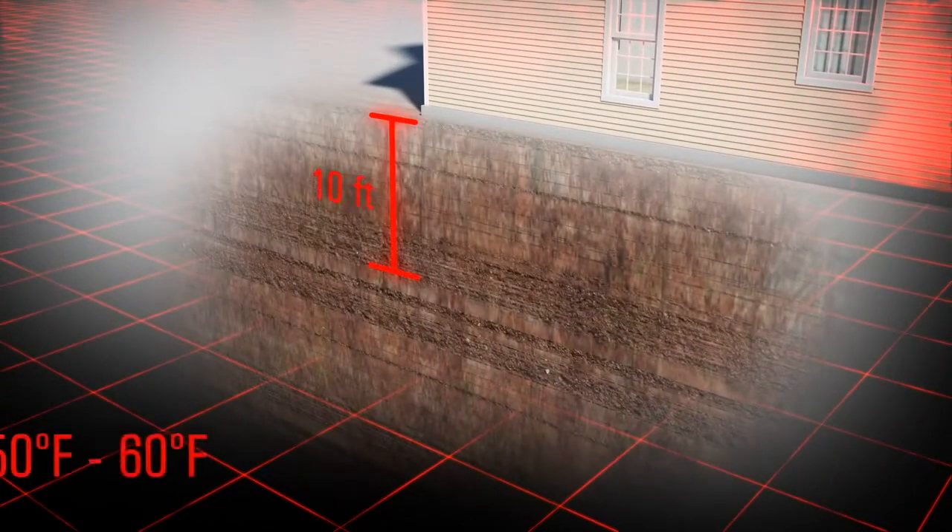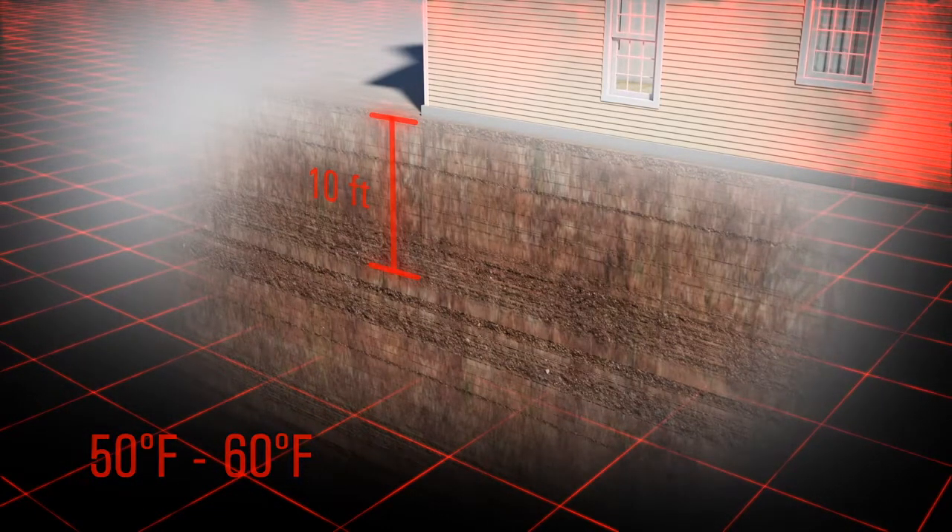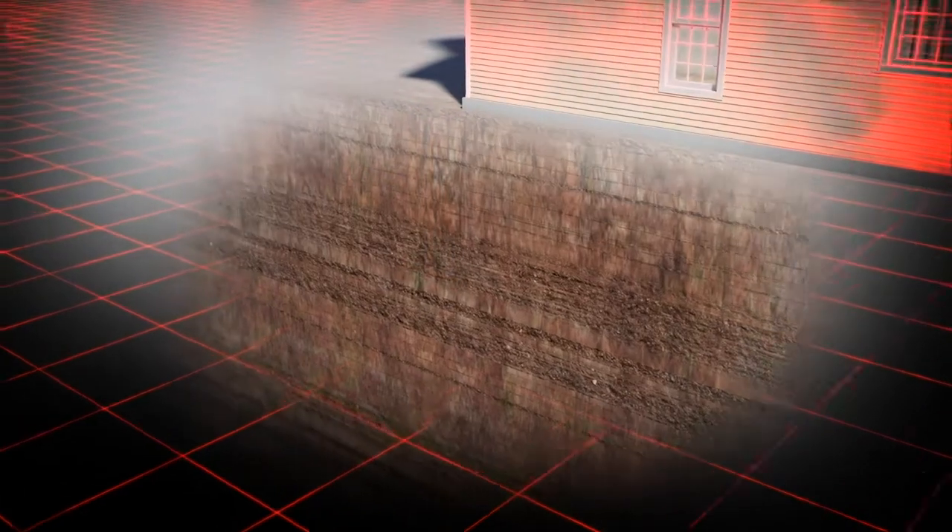About 10 feet underground, just below the frost line, the temperature remains constant year-round between 50 and 60 degrees. This natural thermal quality in the earth is the primary energy source for a geothermal heat pump.